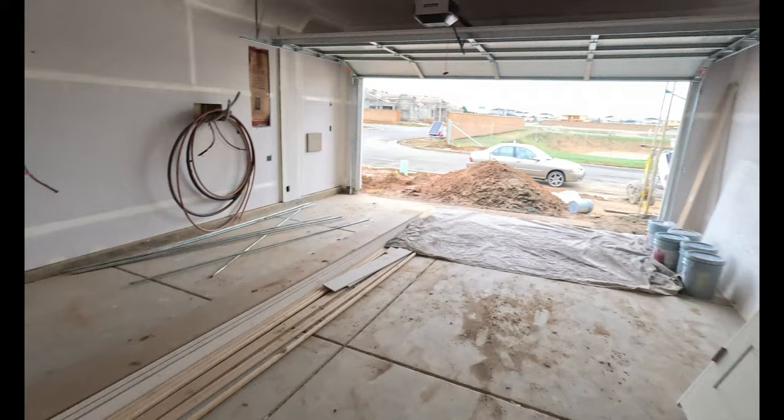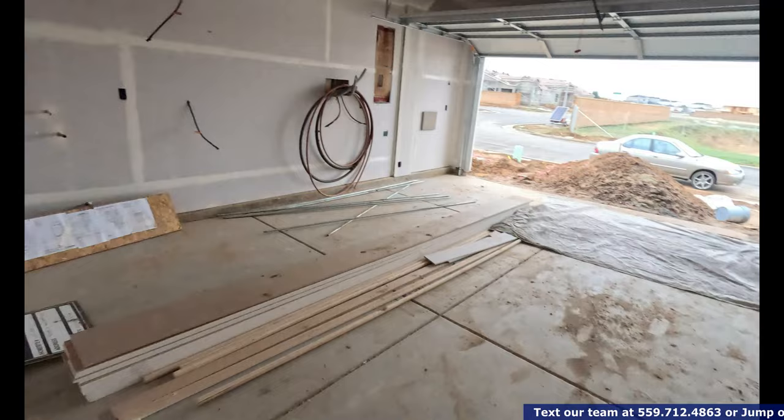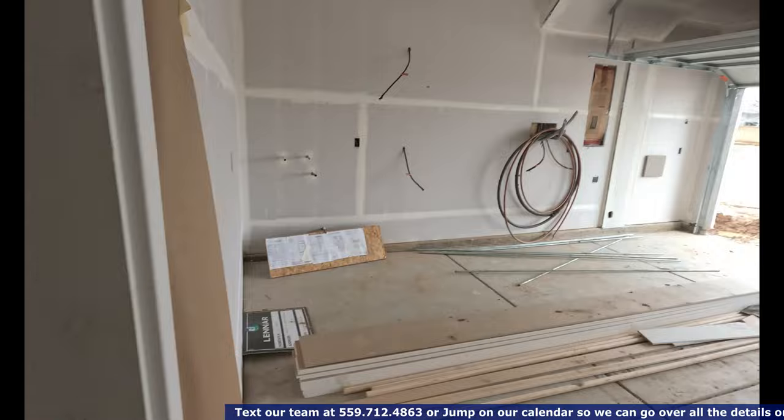Over here we got the garage. Garage is not a huge garage — I mean it'll fit two cars but it'll need to be a little bit bigger. Tankless water heater on that side.